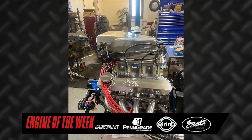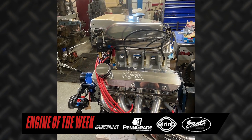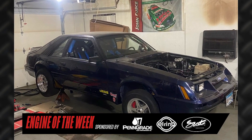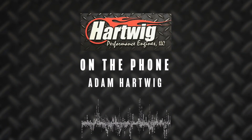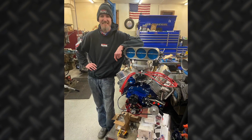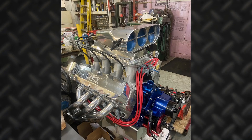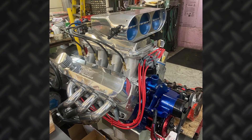I'm Greg Jones for Engine Builder, and today we're taking a look at Hartwig Performance Engines' build of a 427 small block Ford engine. This engine build started because Adam wanted more horsepower in his '86 Fox Body Mustang — and who can blame him? He planned on going back to the drawing board and came up with this kind of off-the-wall recipe, because he had never seen one with a mechanical injection with a blower hat on top of a small block Ford.